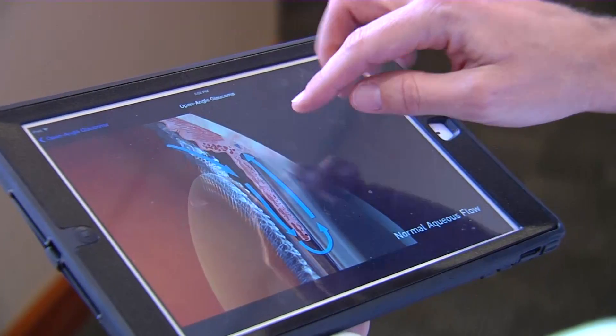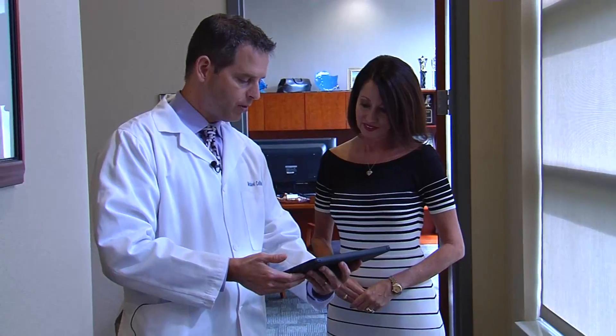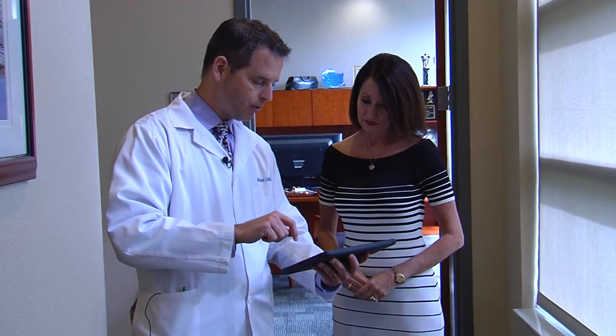The procedure is sutureless and painless, and you can't even see the stent after surgery. The iStent doesn't cure glaucoma or reverse existing damage, but this eye-opening procedure keeps the condition from getting worse and eliminates the need for drops. For Lee Memorial Health System, I'm Amy Osher.